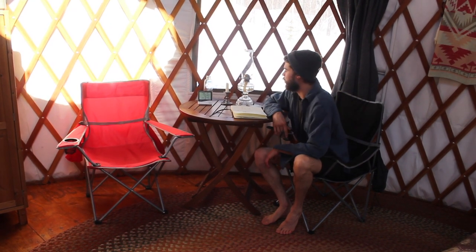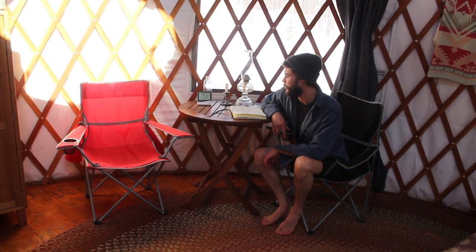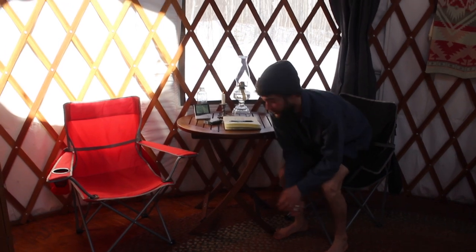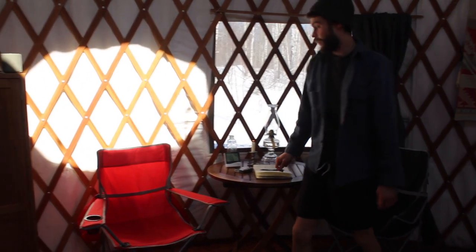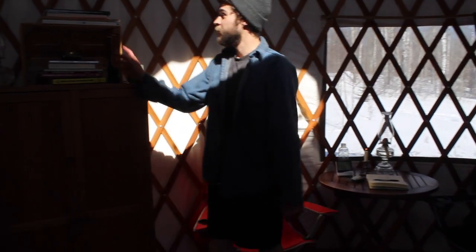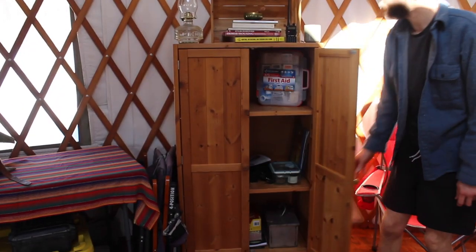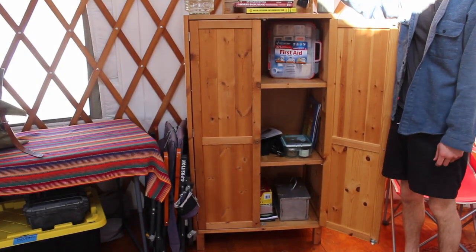We don't have any electricity, internet, or cell phone service, so we have to entertain ourselves in other ways. This is where we keep the games and books, and our ham radio for listening to the weather and local radio to know what's happening out there.